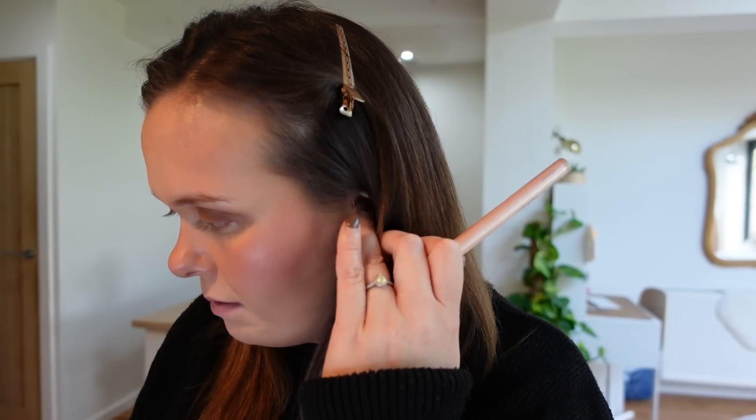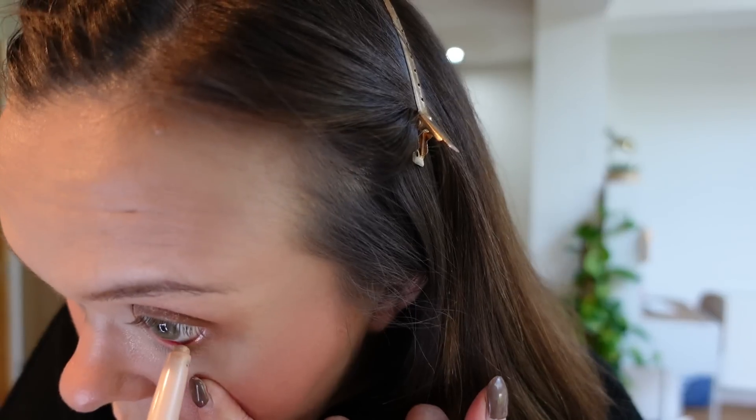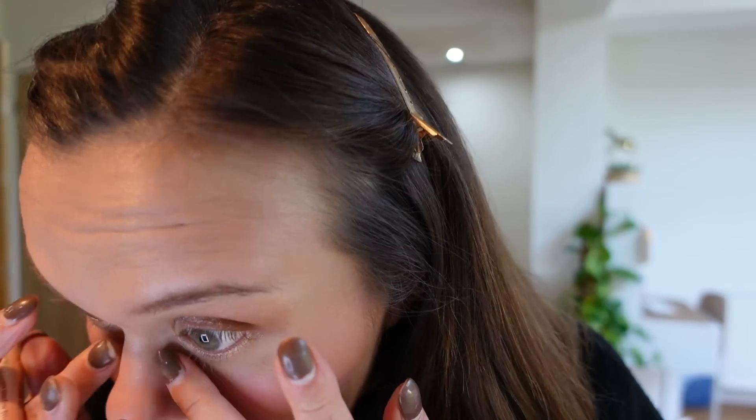Next up I'm going in with one of the Bobbi Brown Shadow Sticks - again, these were sent to me. This one is in the shade Moonstone so it's really light. What's quite nice about them is you just draw them on and give them a little smudge with your finger and you're sorted. It's a really pretty shimmery colour. I've brought it into my tear duct as well to brighten that area up a little bit. I'm also going to run this along my waterline to open my eyes up and brighten them.